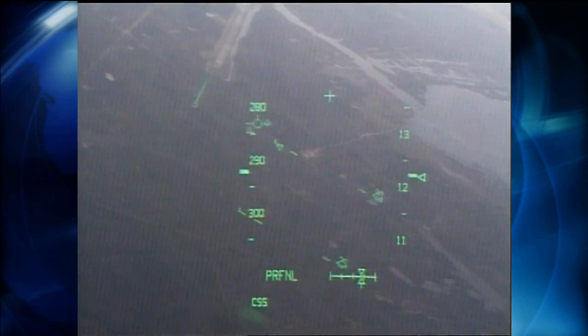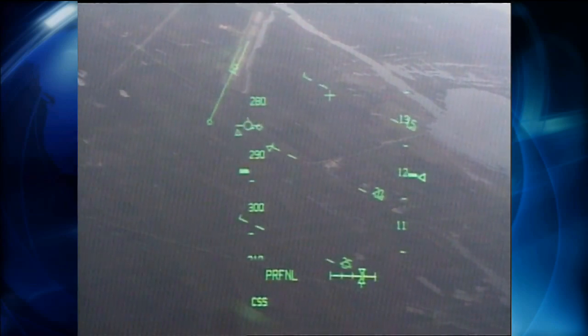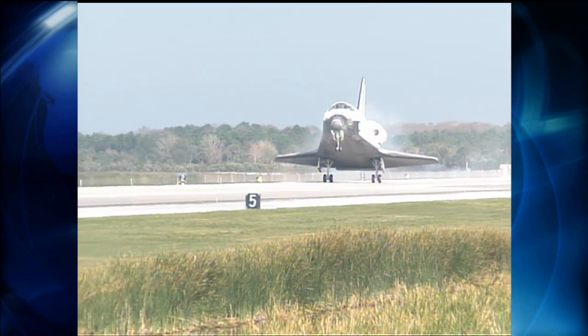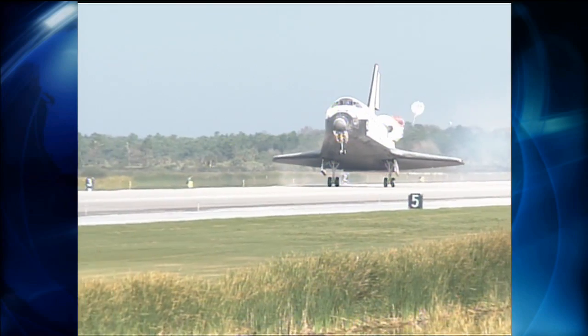Once you get close to the Kennedy Space Center, coming in on that steep dive, lining up with the runway and getting it touched down much faster than an airliner or even a tactical jet would touch down.